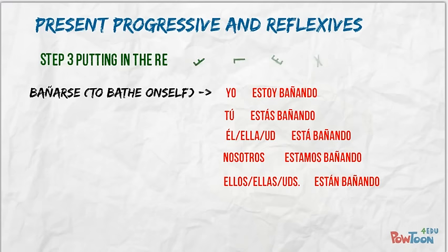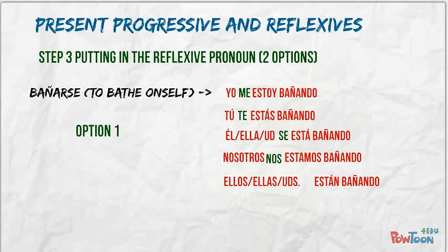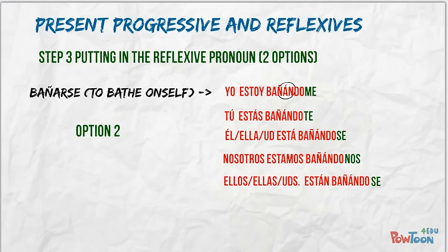The final step is putting the reflexive pronouns back, and you have two options. The first option is to put the pronoun before the form of estar: me estoy bañando, te estás bañando, se está bañando, nos estamos bañando, and se están bañando. Option two is to put the reflexive pronoun at the end of the conjugated verb: estoy bañándome, estás bañándote, está bañándose, estamos bañándonos, and están bañándose. Note: if you do it this way, the A gets an accent. I really can't say that one way is more common than the other — it's just a matter of personal preference.